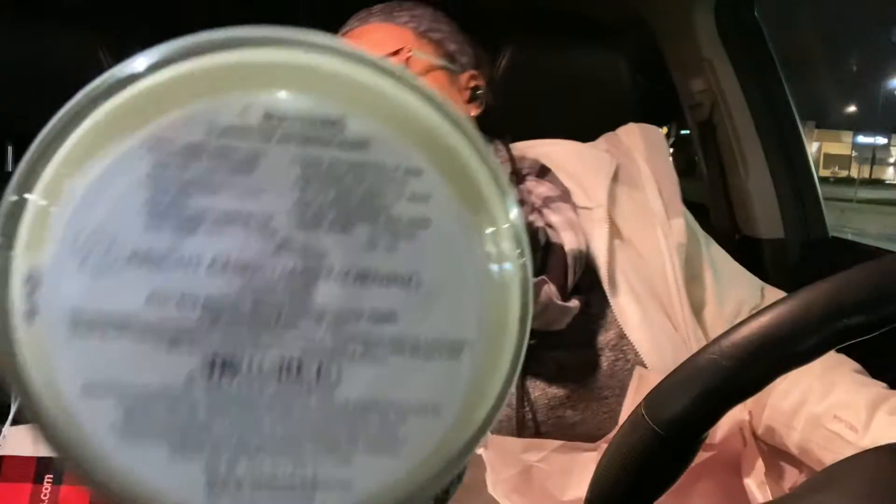Then I got Bright Christmas Morning. Beautiful packaging — look at that. And those are the notes: they are ripe red berries, blood orange, and crisp apple. Now, not a big apple fan, but it's light on the apple scent. You smell more of the berries and the orange. So I'll definitely be burning this in the kitchen.